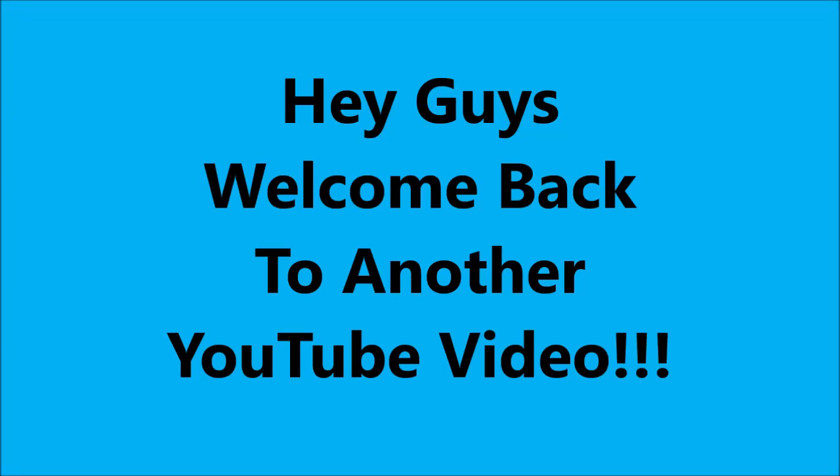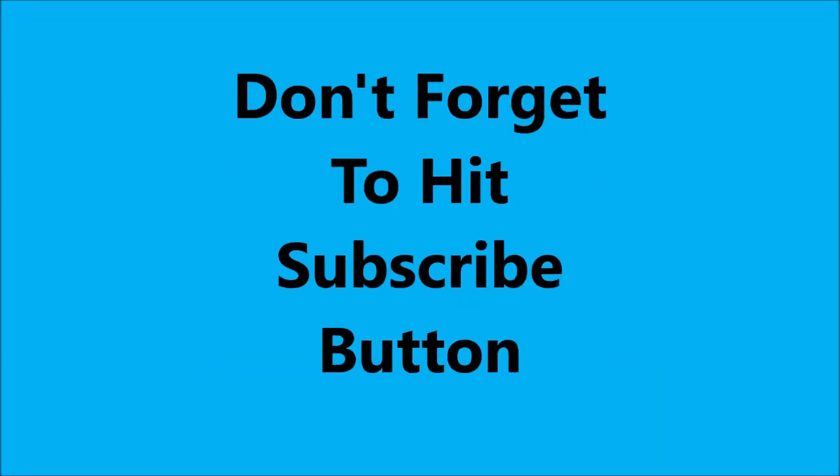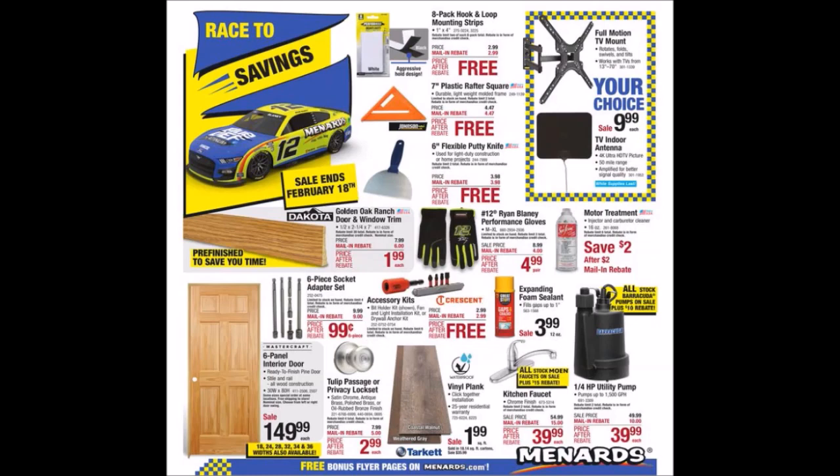Hey guys, welcome to another YouTube video. Don't forget to hit that subscribe button. Menards has a new ad out called Race to Savings. I do believe this is the second ad with this name. This starts on Wednesday, February 8th, 2023 and ends on Saturday, February 18th, 2023. If I go too fast, pause it for a price or image. If I missed something, let me know in the comments below.